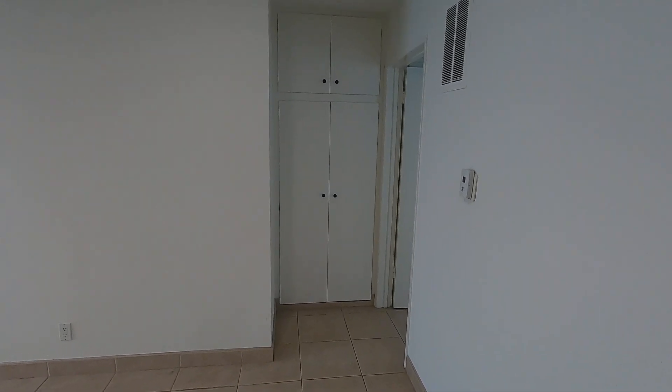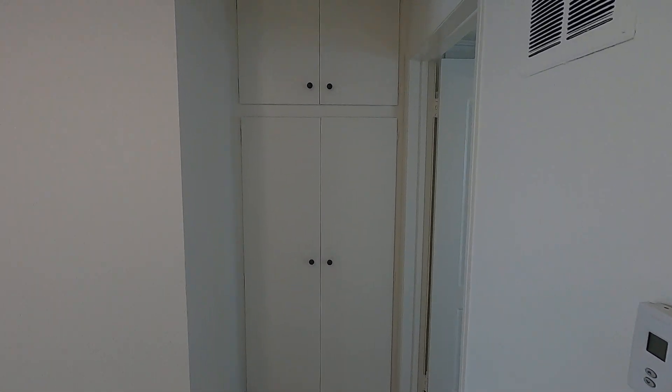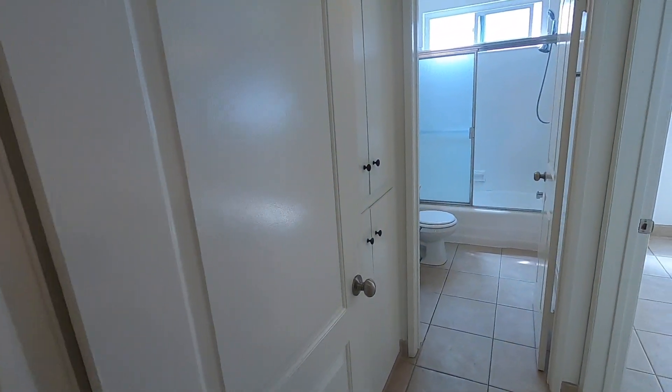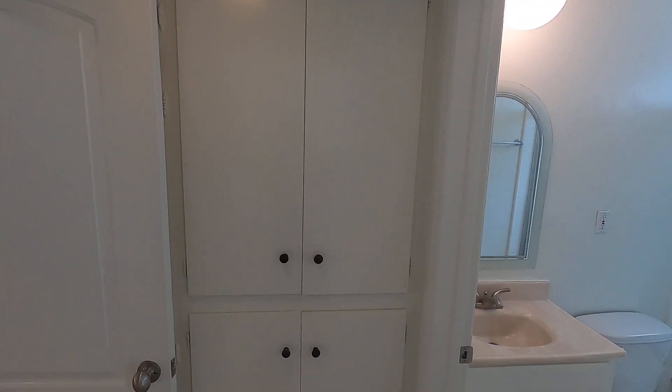More storage over here, top and bottom. Also in the hall, more storage there, top and bottom.